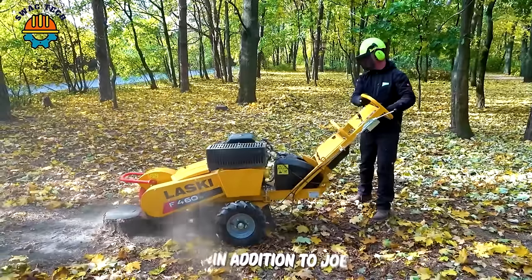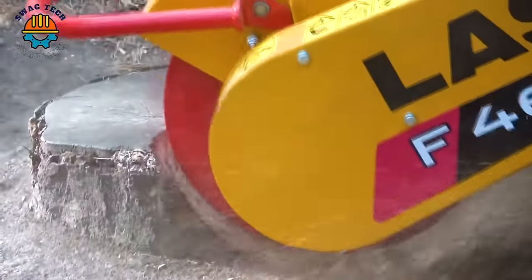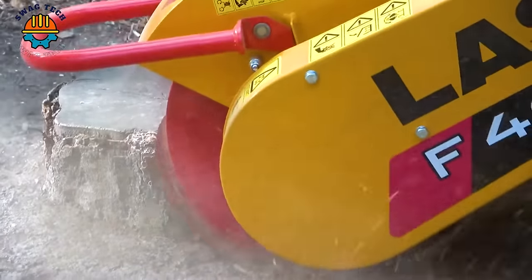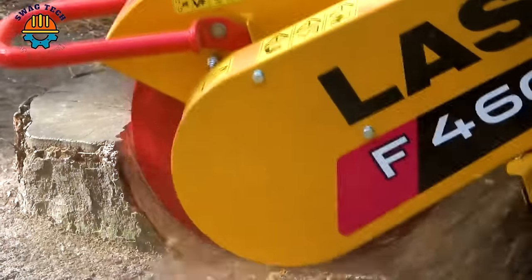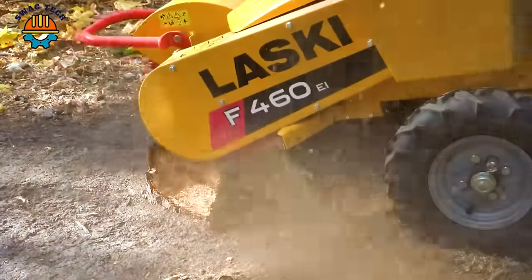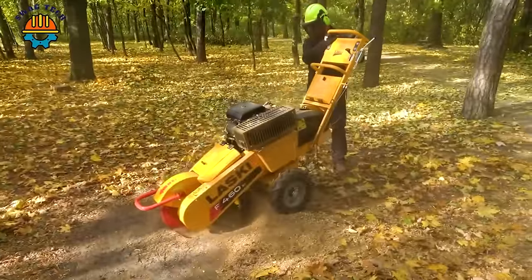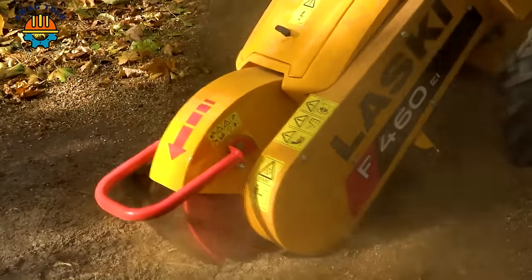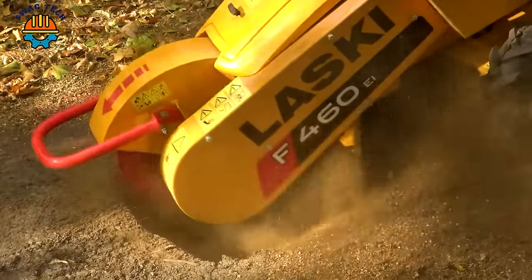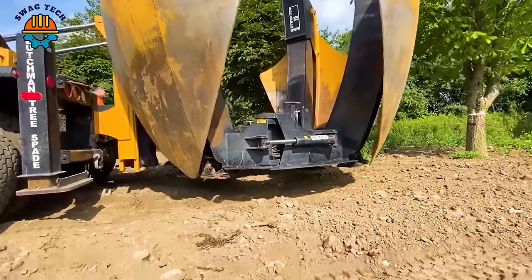In addition to giant excavators, Lasky tree stump cutters are convenient, with electric moving equipment suitable for households or small projects. After removing the stump, the soil becomes clear and clean.